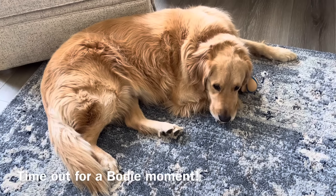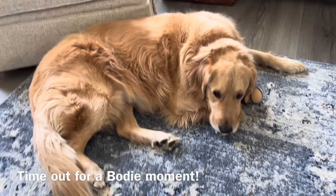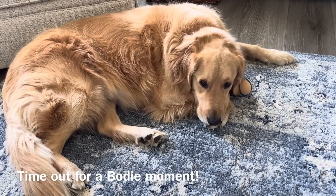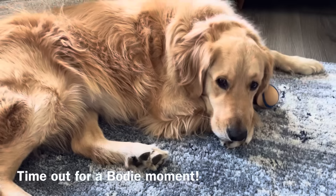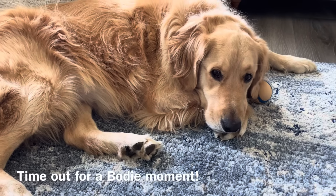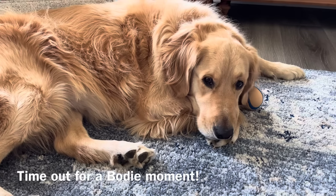I had to take a picture of the sweetest boy. Here's his ball. Bodie, say hi to the friends. Bodie, say hi.